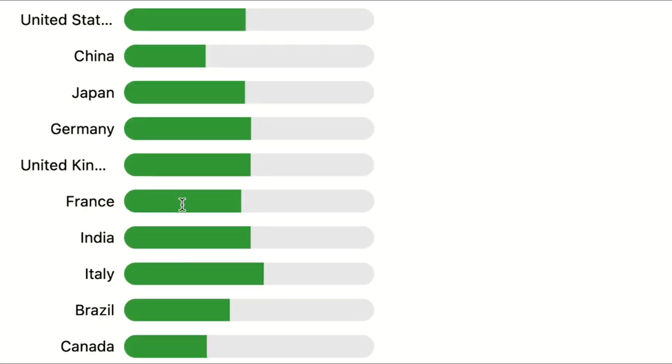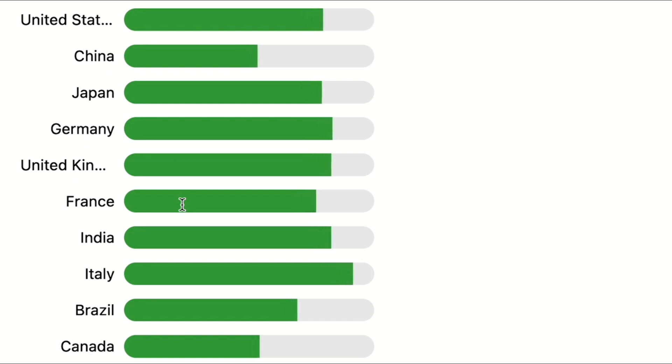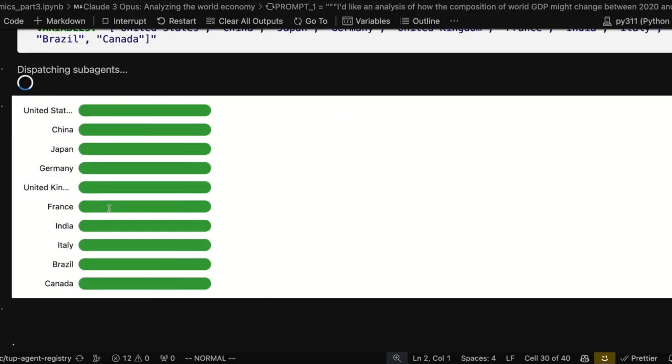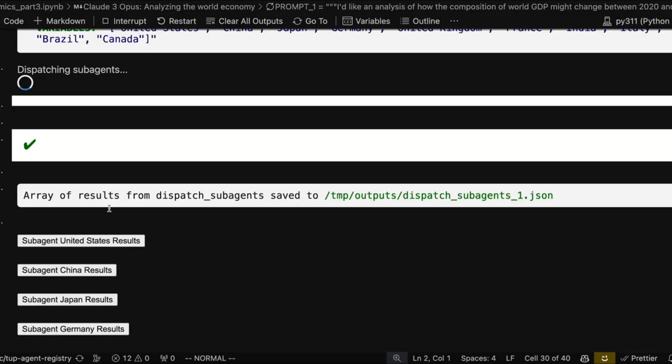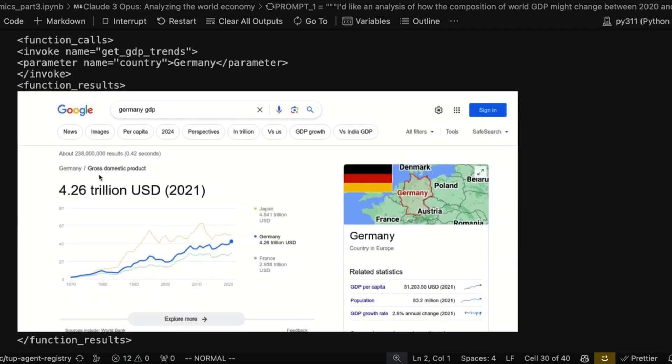It's dispatched a version of this prompt to one model that's going to look at the US, one for China, one for Germany, Japan, and so on. We can see in these progress bars that the sub-agent models are now completing the set task for each of the individual economies. They're going to the relevant webpages, getting the information, running the code to analyze it — just like we saw in the previous US example, but all in parallel.